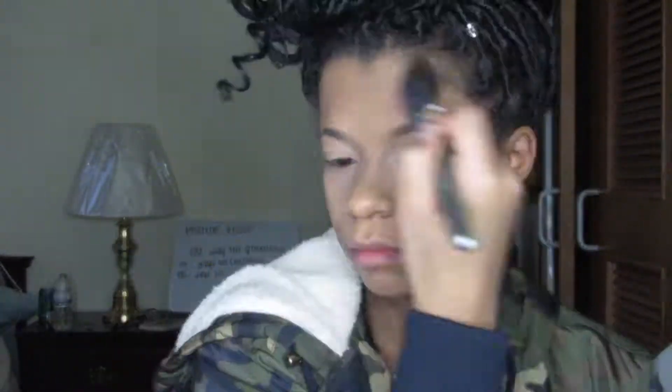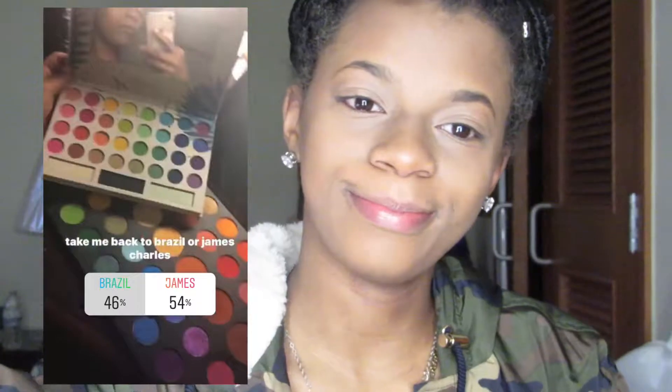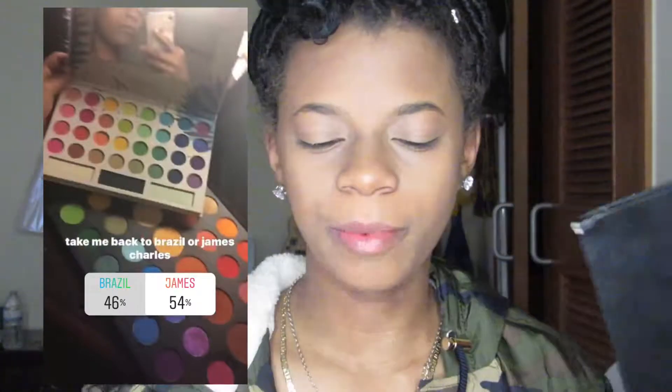I did not do an option for contouring because I don't have another contour and I was going to do it regardless. The next thing I asked was if I should use the Take Me Back to Brazil palette or the James Charles palette, and James Charles palette won — it was a good composition.